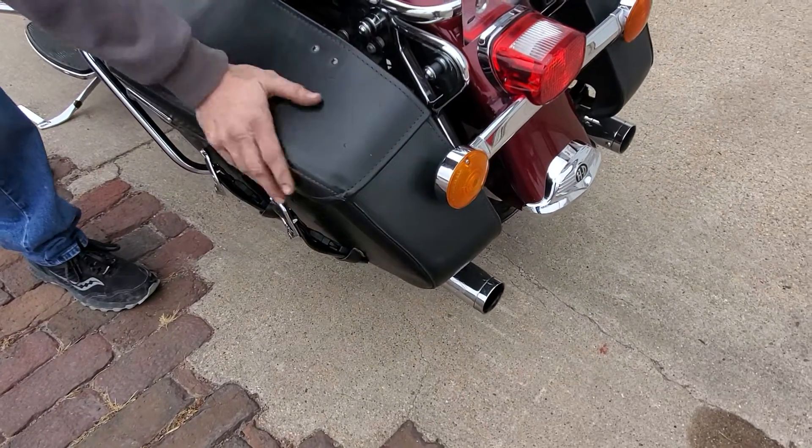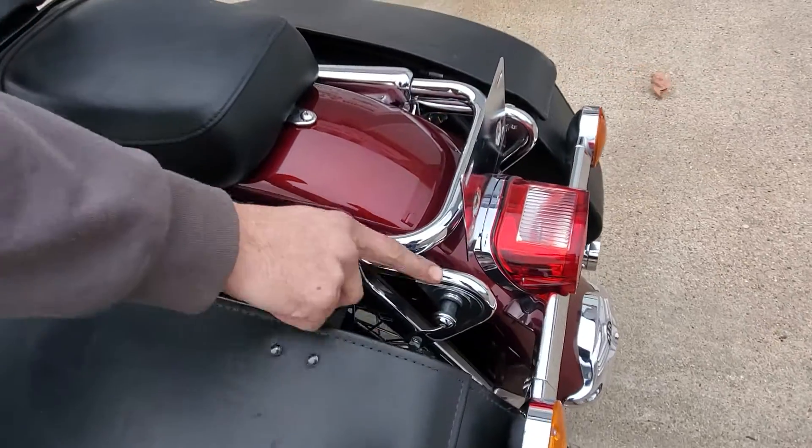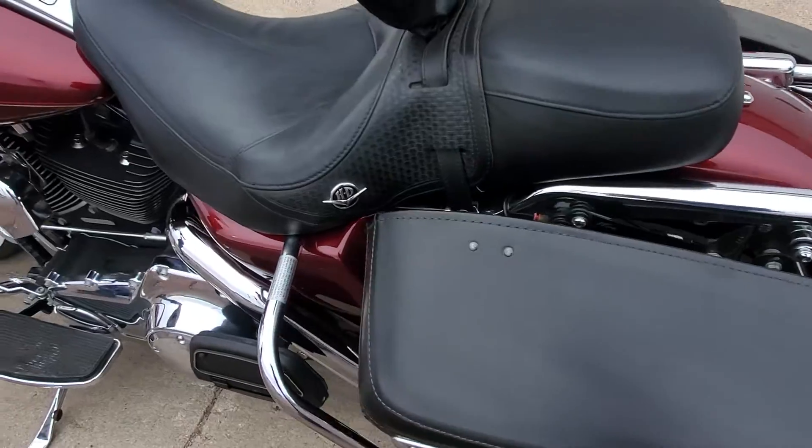On around to the back we do have Harley's nice leather saddlebags on the Road King. We do have the detachable hardware here for a backrest or luggage rack if a guy was going to add any of that.